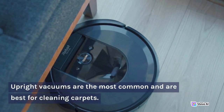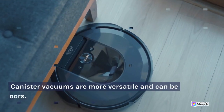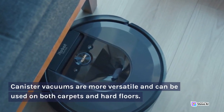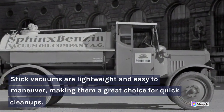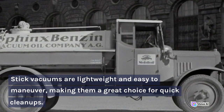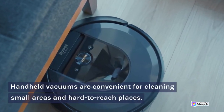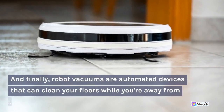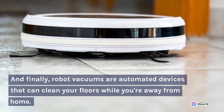Upright vacuums are the most common and are best for cleaning carpets. Canister vacuums are more versatile and can be used on both carpets and hard floors. Stick vacuums are lightweight and easy to maneuver, making them a great choice for quick cleanups. Handheld vacuums are convenient for cleaning small areas and hard to reach places. And finally, robot vacuums are automated devices that can clean your floors while you're away from home.